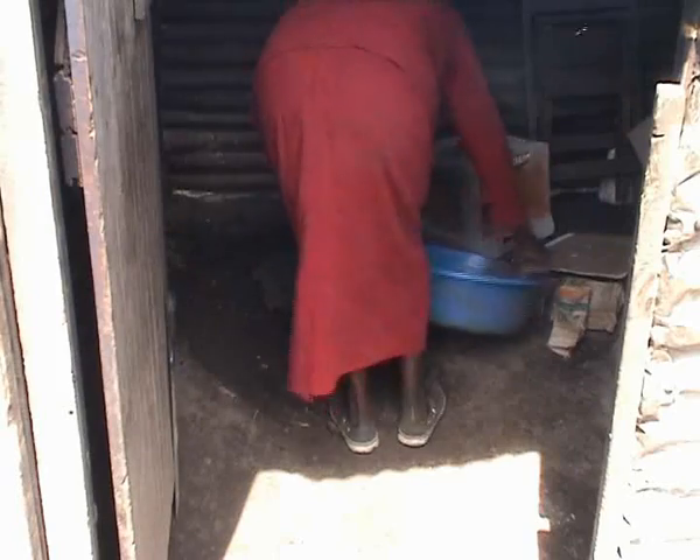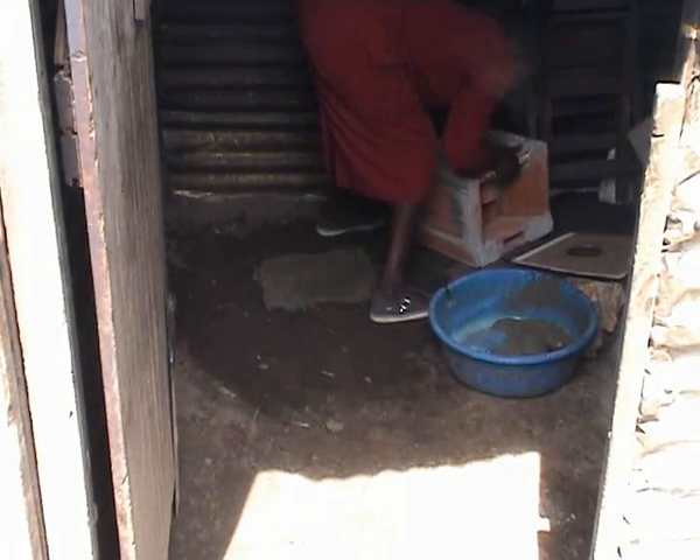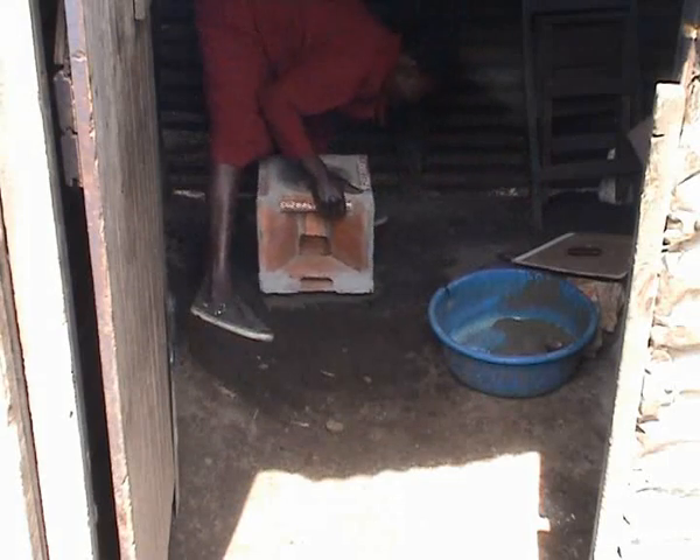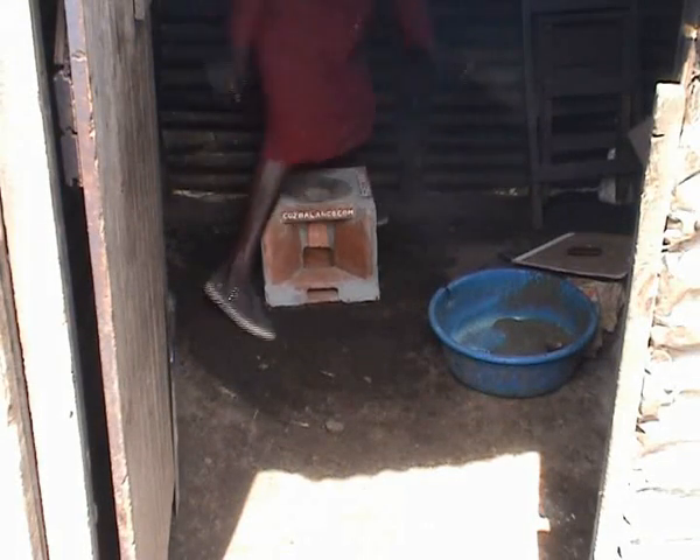Installation of the stoves is carried out by contractor masons local to the project area. The floor of most homesteads is made of earth, so an appropriate place is prepared and a cement base is put in place to secure the stove and ensure it is fitted level.